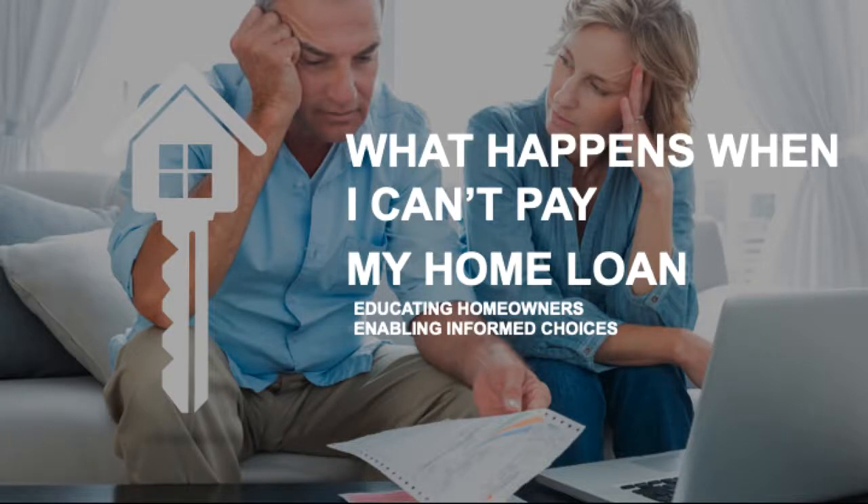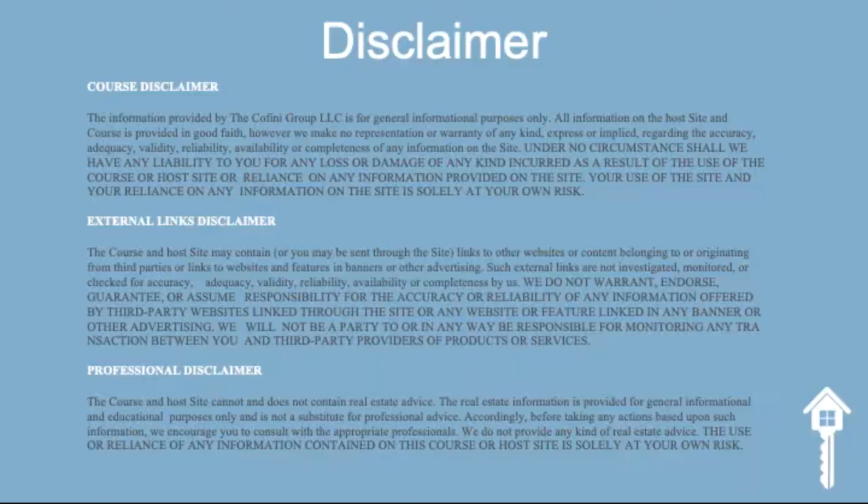Welcome to our free online course titled 'What Happens When I Can't Pay My Home Loan' — educating homeowners and enabling informed choices. Introducing Session 2 titled 'Where to Start.' The course and host site hardshipresource.com does not contain real estate advice. The real estate information is provided for general informational and educational purposes only and is not a substitute for professional advice. Accordingly, before taking any actions based upon such information, we encourage you to consult with the appropriate professionals.